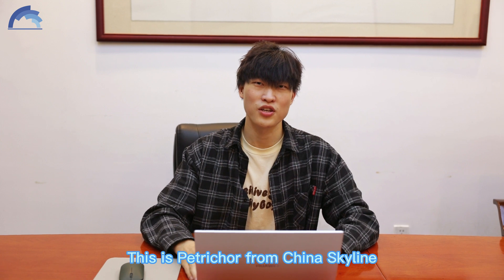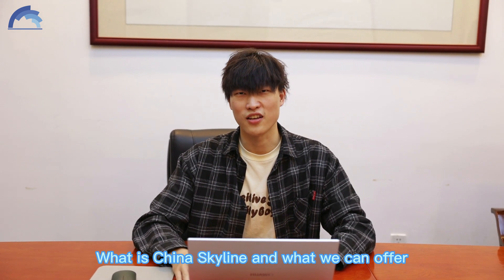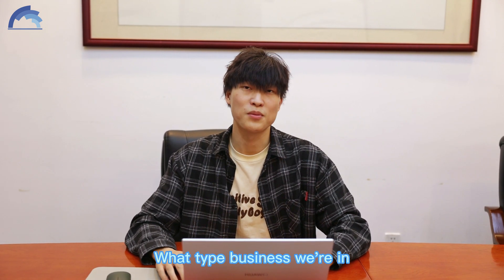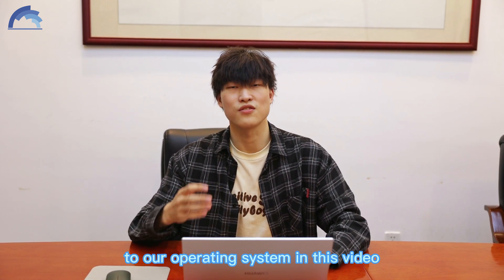Hello everyone, this is Patrick from China Scanline. Just follow my steps — let me show you what China Scanline is and what we can offer. I mainly want to explain what the device will offer, what type of business we are in, and a brief introduction to our grading system in this video.